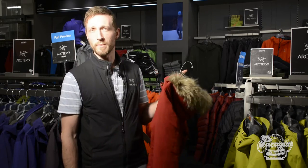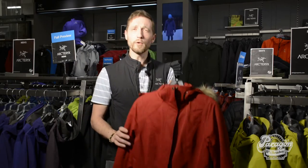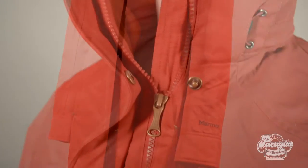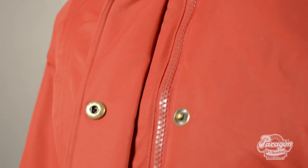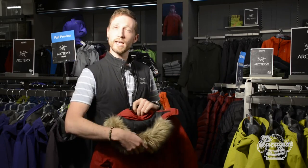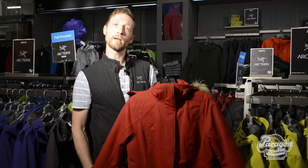We're on to our number four pick — the Marmot Chelsea Parka, which is one of Marmot's most iconic pieces. They've been making this for a few seasons now, and it's definitely one of our best sellers. It's a fully loaded jacket with 700 fill power goose down, really high loft, and a great warmth-to-weight ratio. In addition, it is fully 100% waterproof with two-layer seam-taped construction — no moisture is going to get through this outer shell. It also features a fully removable faux fur liner to keep the wind out of your face.